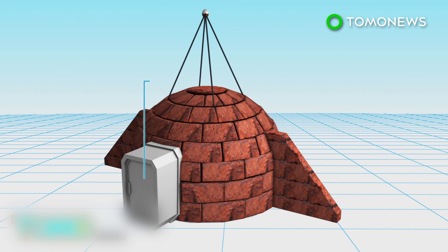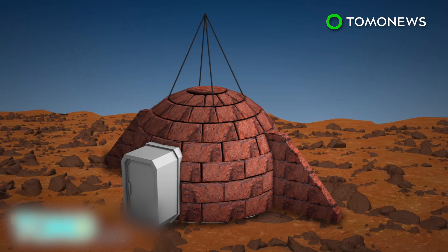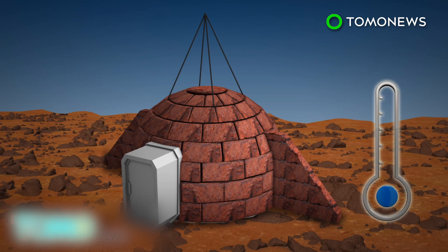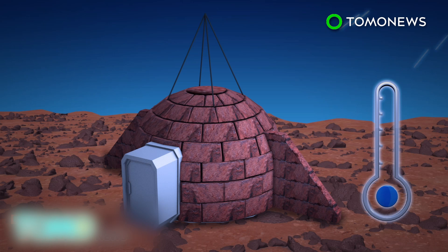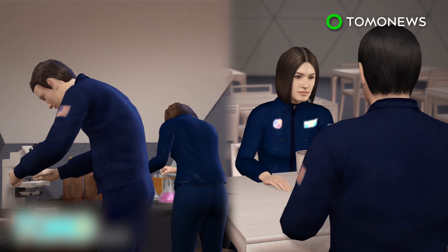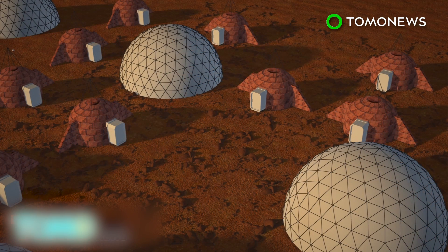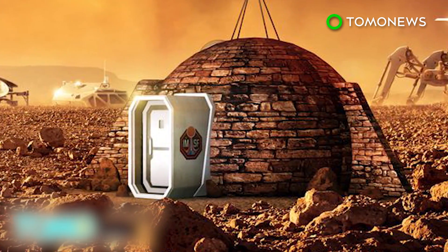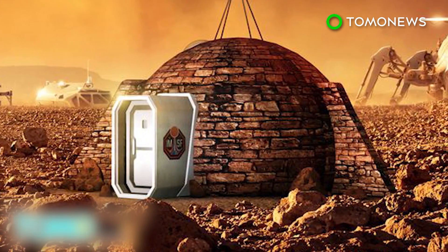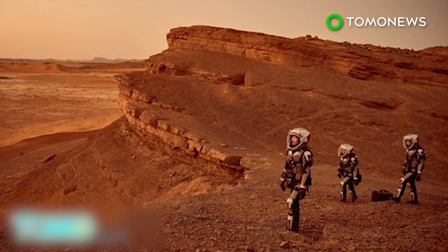Recycled spacecraft parts, including a double airlocked entrance, would be used as the front door. Experts believe the dome would be able to withstand the Martian environment, including extremely low temperatures, micro-meteorite impacts, a thin atmosphere, and cosmic radiation. An underground area would contain facilities such as a dining hall and laboratory. The colony would expand module by module until it forms a city, termed Olympus Town. The exhibition at the Royal Observatory Greenwich in London coincides with the launch of the six-part docudrama Mars, which tells the story of an attempt to colonize Mars in the year 2033.